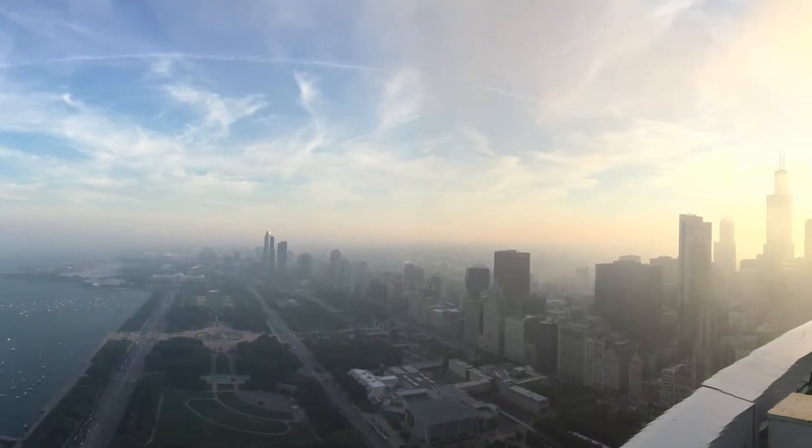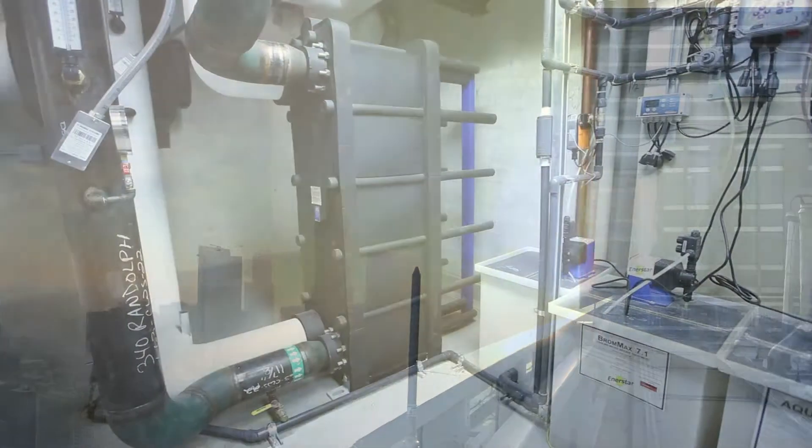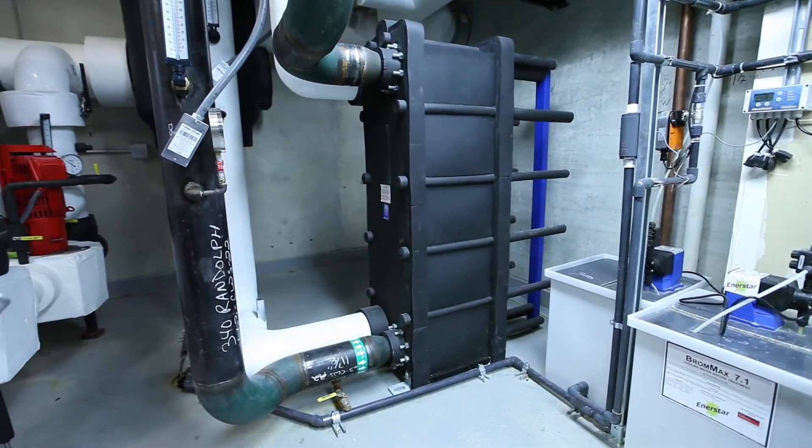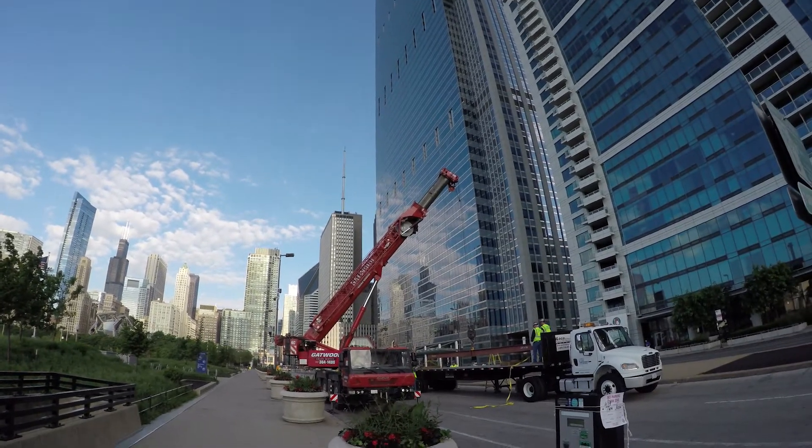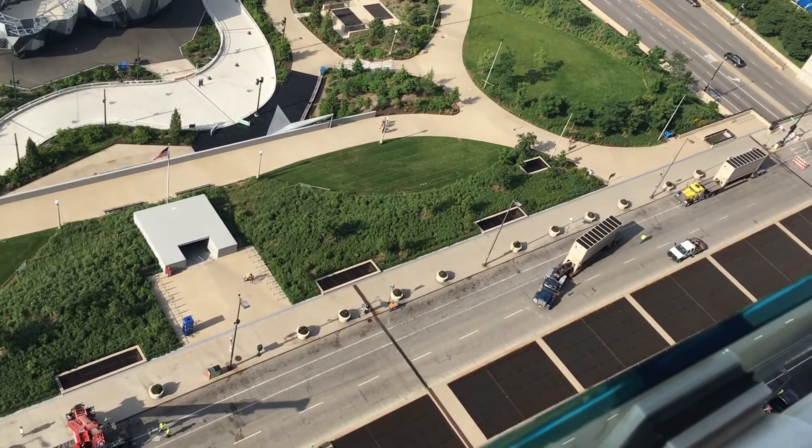This project was being executed in the middle of summer, so we had to make sure all the phasing was done correctly — any downtime was minimal, no interruption of chilled water. Getting all of the trucks there with all the equipment: they had to show up on time and in the right order.